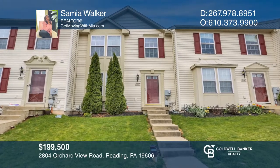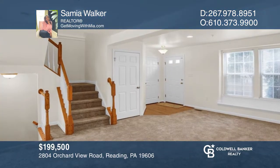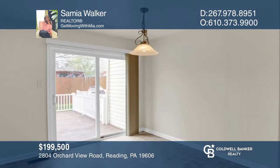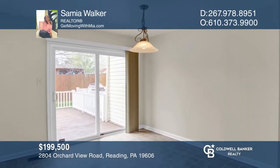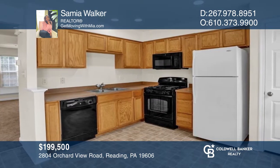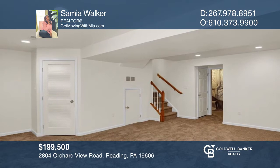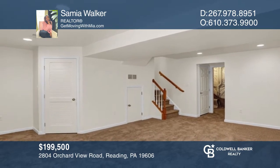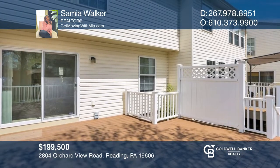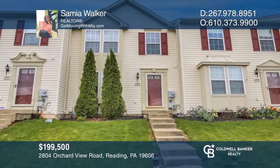This beautifully maintained townhome offers fresh carpet and paint throughout. You'll enjoy the cozy living room window nook and recessed lighting. There's a finished lower level with a full bathroom to expand your living space. Relax on the spacious updated deck or cool off in the community pool on a hot summer day. Make it yours by calling Samia Walker.